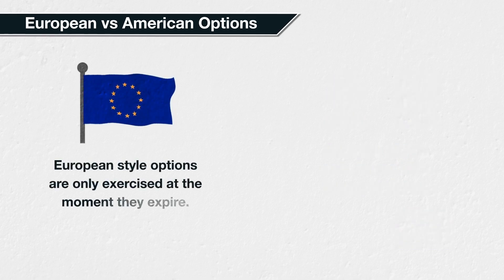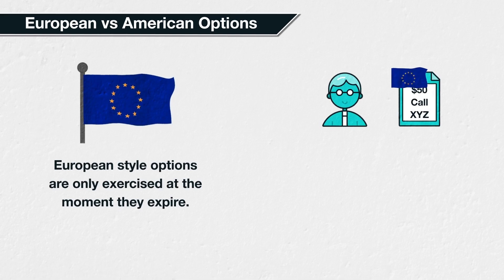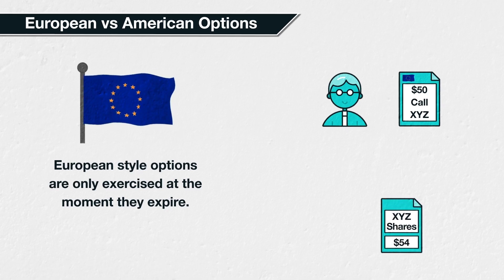European style options are only exercised at the moment they expire. Imagine the same stock and option as before, but this time it's a European style call option of stock XYZ with a strike price of $50. They still have the right to buy XYZ for $50 per share, but because the option is European style, they cannot exercise this right until the moment of expiration. So if the share price increased to $70 before expiration, the trader cannot immediately exercise the option and buy the stock for $50 per share.